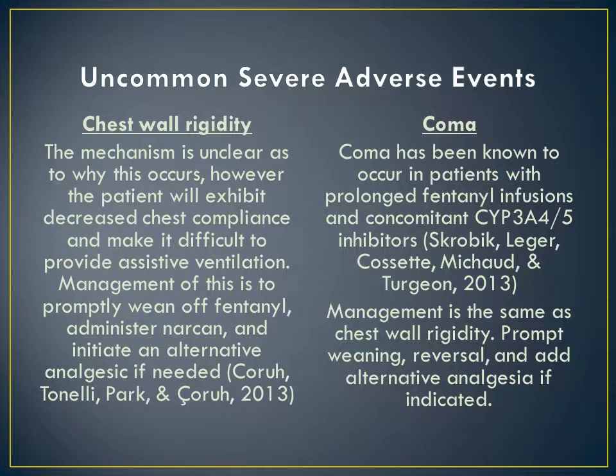Two severe adverse events known to occur as a result of prolonged fentanyl infusion are chest wall rigidity and coma. The mechanism for chest wall rigidity is unclear; however, the patient will exhibit decreased chest compliance, making it increasingly difficult to provide assistive ventilation. Management is to promptly wean off fentanyl, administer Narcan, and initiate an alternative analgesic only if needed. Coma has also been known to occur in patients with prolonged fentanyl infusions and concomitant medications that are CYP3A4/5 inhibitors. Management is similar: prompt weaning of the fentanyl drip, reversal agent, and alternative analgesia if indicated.